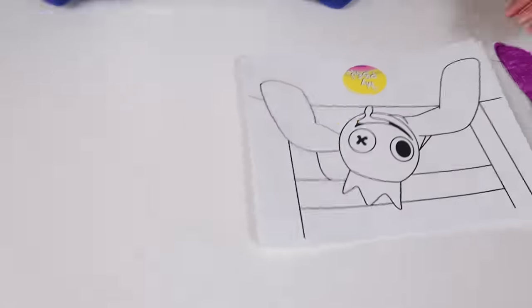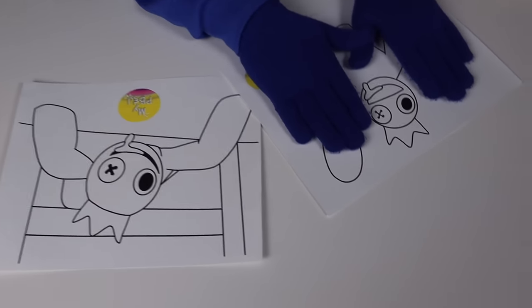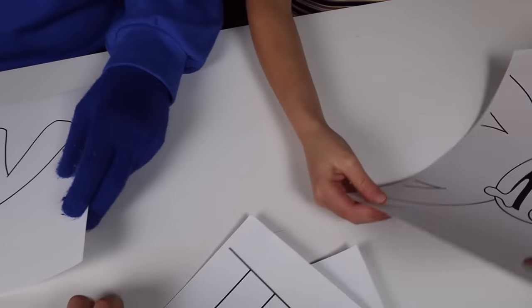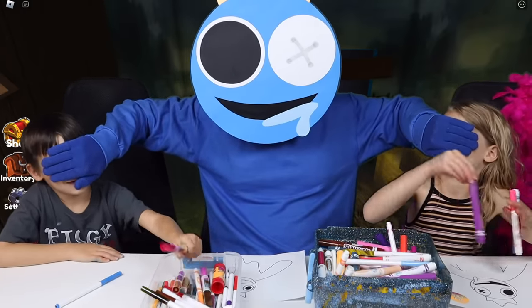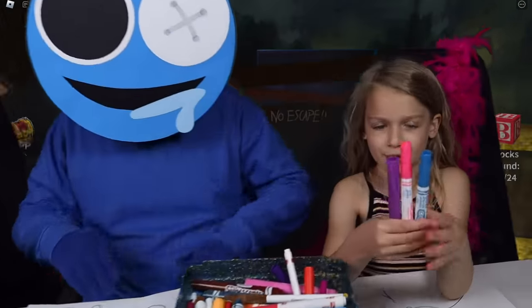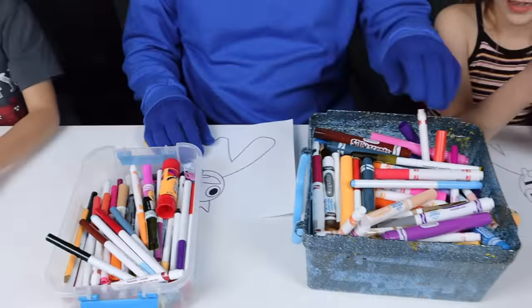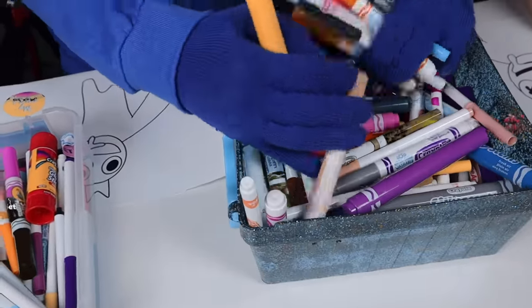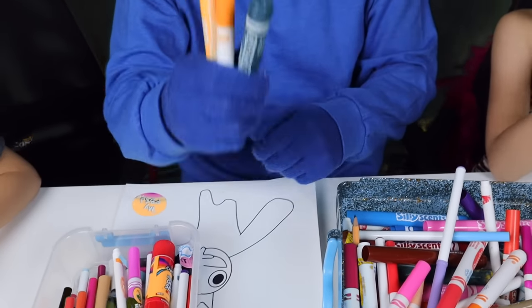Alright, you guys ready to do the next round? Yep! I want this one. Okay, I want this one. Keep your eyes closed, pick your colors. Pink and purple. I landed on blue and red. Alright, Blue it's your turn. Blue, you got green, orange, and yellow. Alright, let's set it up.